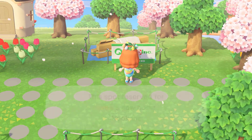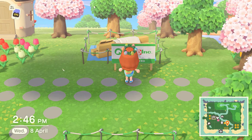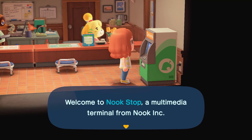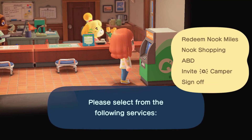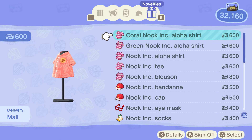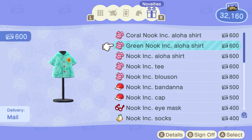Unfortunately, if you had another villager waiting to move in, they will get lost during the process. Lastly, don't forget to check out the Nook store in your local resident services because two new shirts have been added. You can now get into the summer mood with Nook Inc. Aloha shirts in coral and green variations, at only 600 Nook miles each.